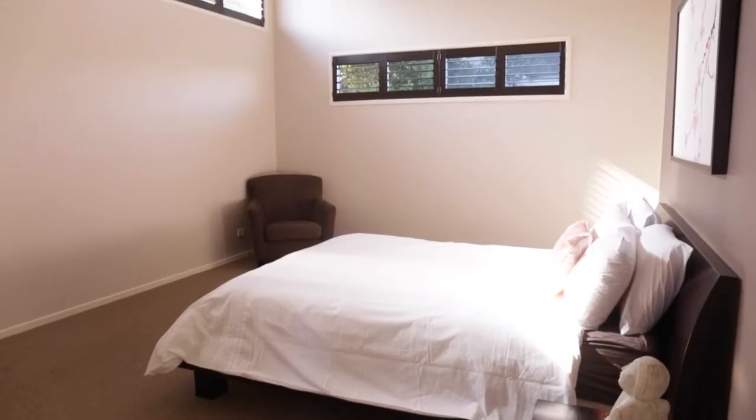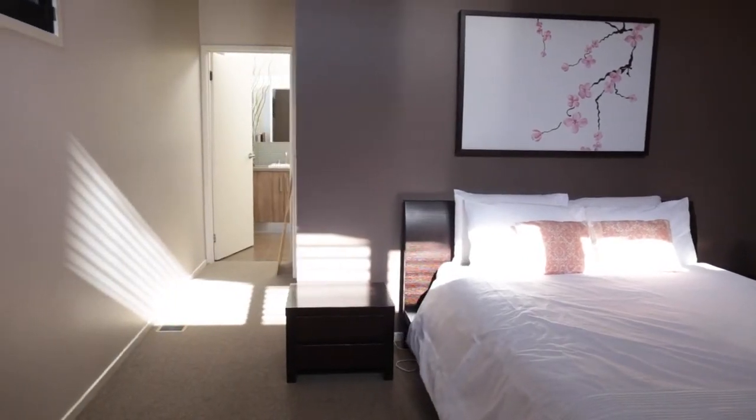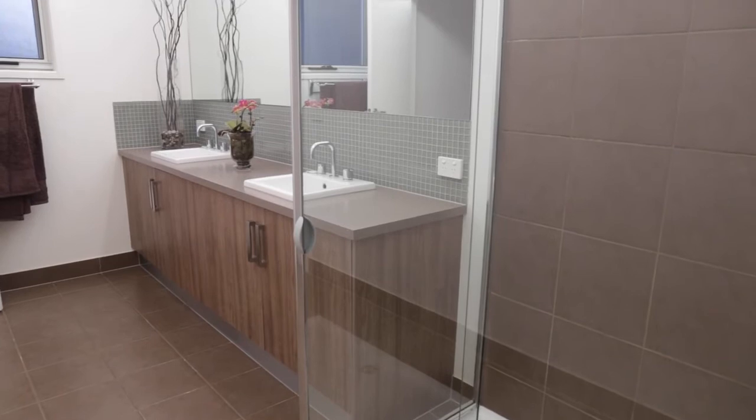The sun-drenched master bedroom and ensuite are illuminated by north-facing highlight windows. The walk-through robe and dual access ensuite denote clever design.